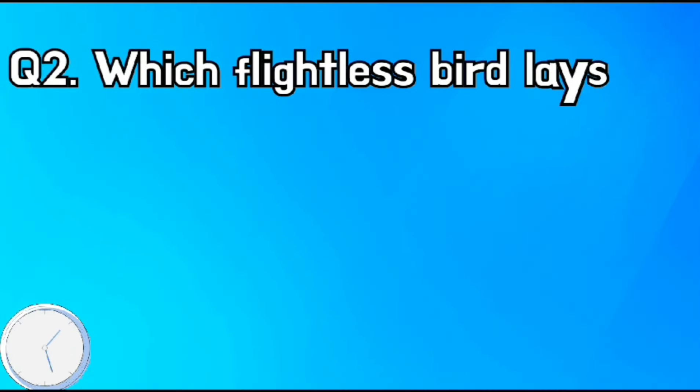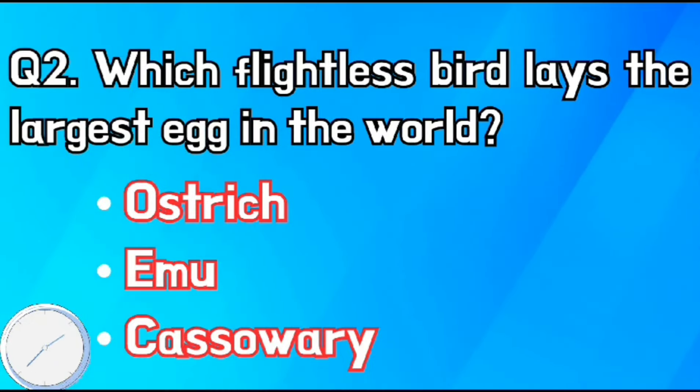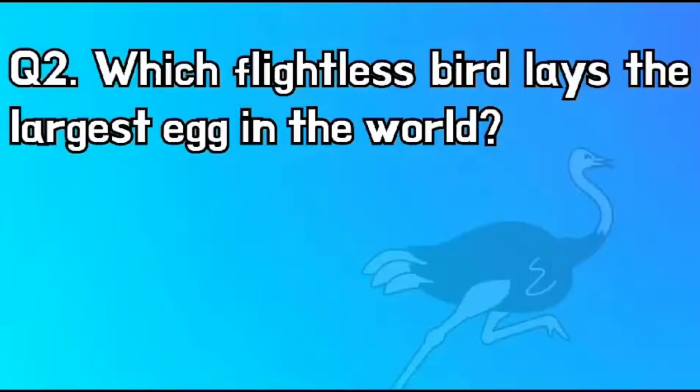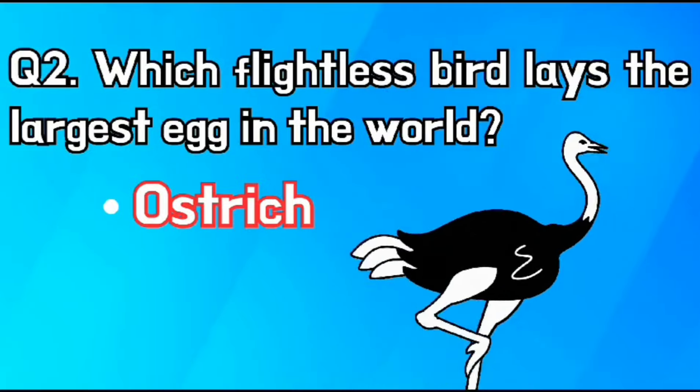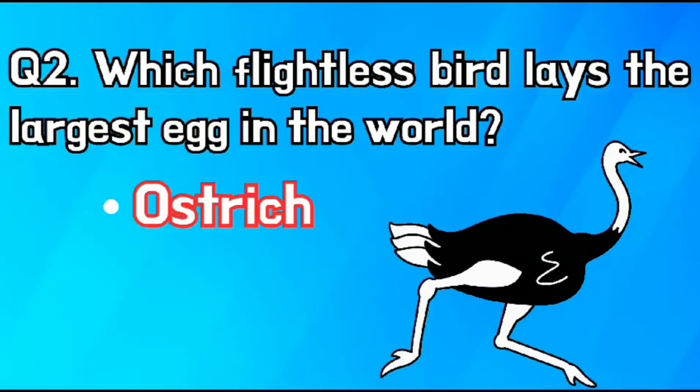Which flightless bird lays the largest egg in the world? The right answer is the ostrich.